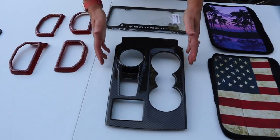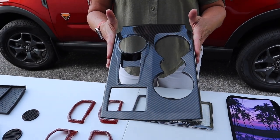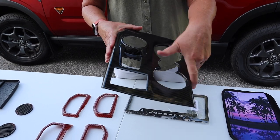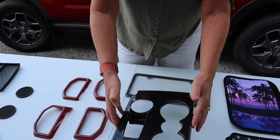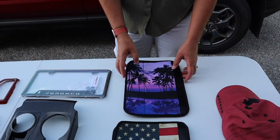In the center console where your shift is, we have this carbon fiber cover you put over everything, which will make it look really nice. These are the cup holders, this is your shift, and your GOAT modes are back over here.